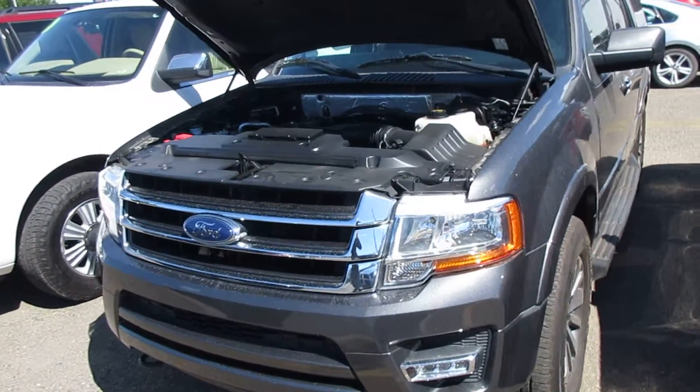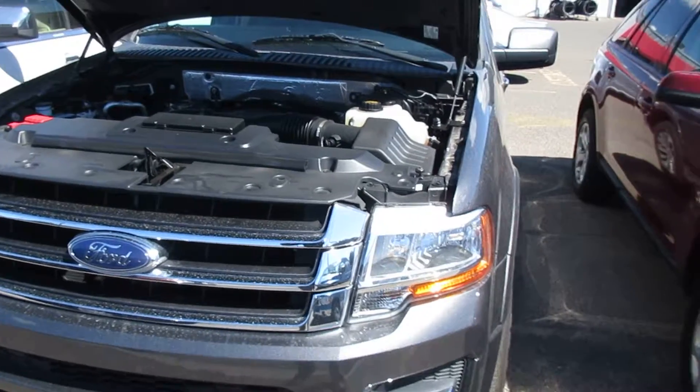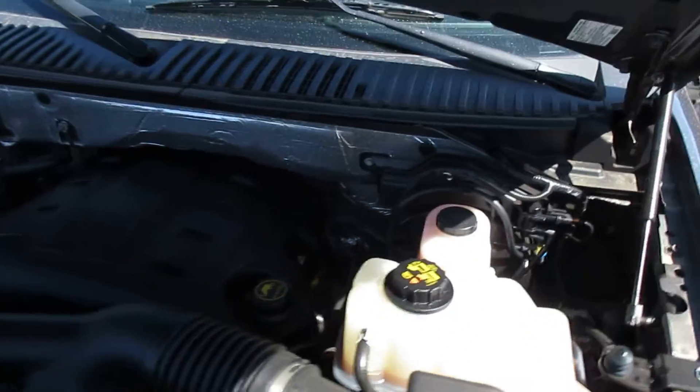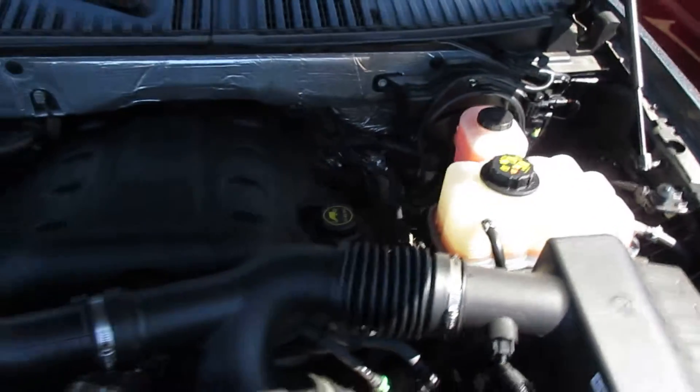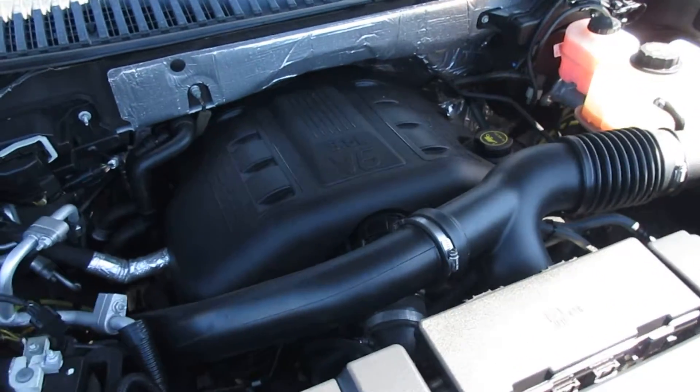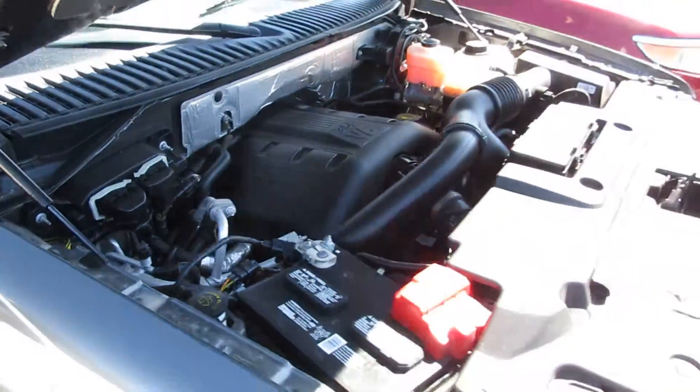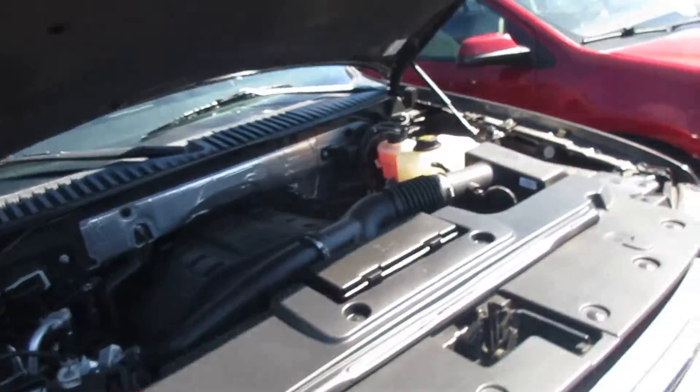I like to show the vehicles running with the top open. I'm no mechanic, but I like to show you what we're looking at here. You can have it running so you can hear it. So let's go ahead and shut this here.